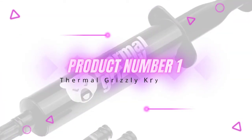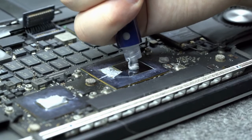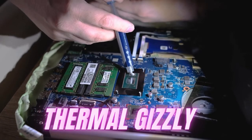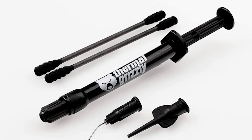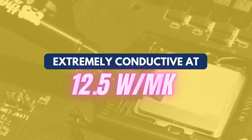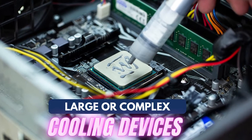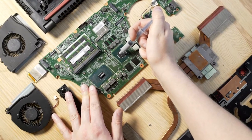Product number one: Thermal Grizzly Cryonaut. If you are a gamer looking for the best performing paste with excellent thermal conductivity, Thermal Grizzly is the best choice. Cryonaut is a high-end paste designed for the most serious applications and experienced users. It's extremely conductive at 12.5 W/mK, higher than almost all pastes on the market, and can move heat easily and quickly across even large or complex cooling devices, including water cooling systems.